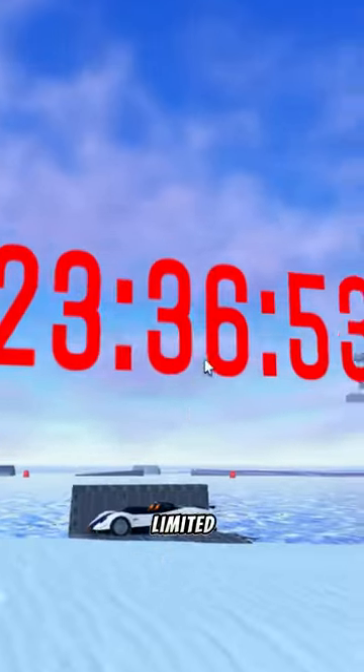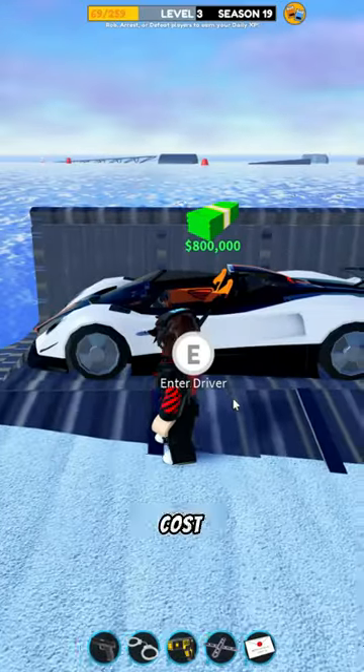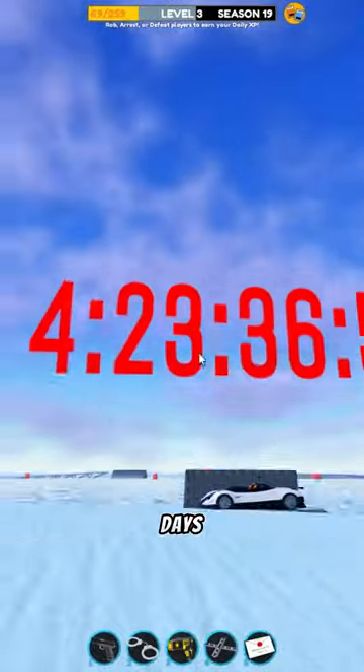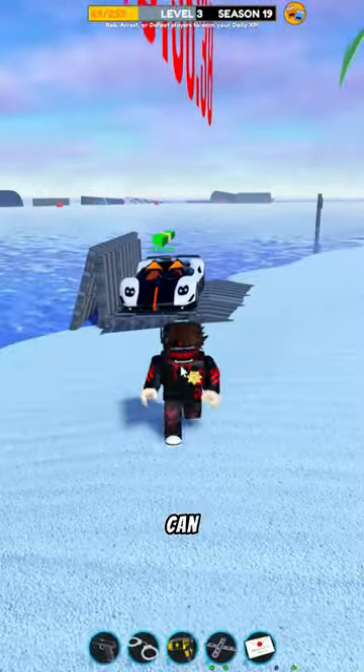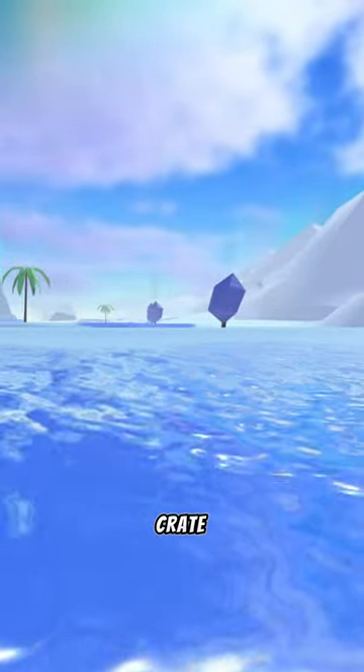Introducing Jailbreak's newest limited vehicle, the Carbonara. This vehicle costs $800,000 and you can only buy it for 5 days. After those 5 days, you can only get it through trading. It comes next to the oil rig on a crate.